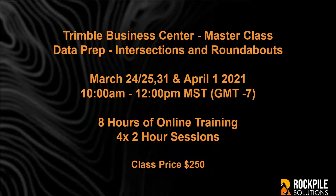Rockpile Solutions is pleased to announce the next training event in the TBC Masterclass series: Data Prep for Intersections and Roundabouts.